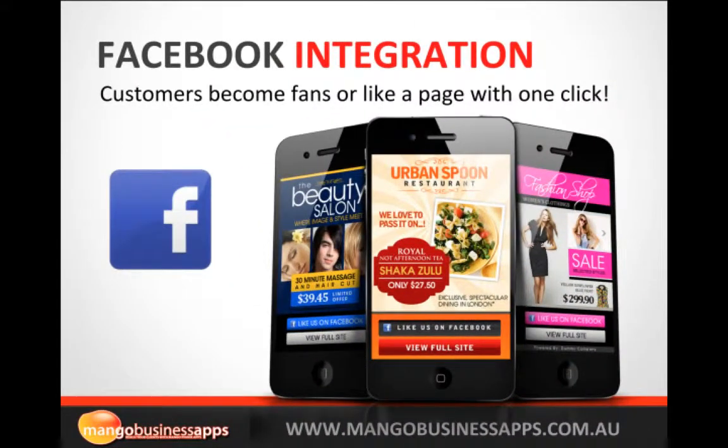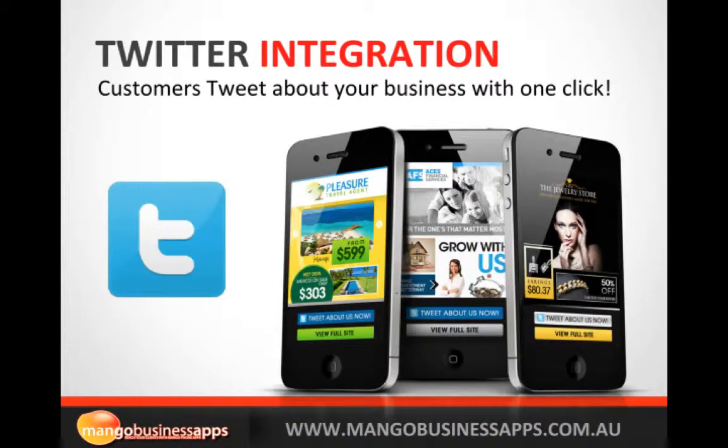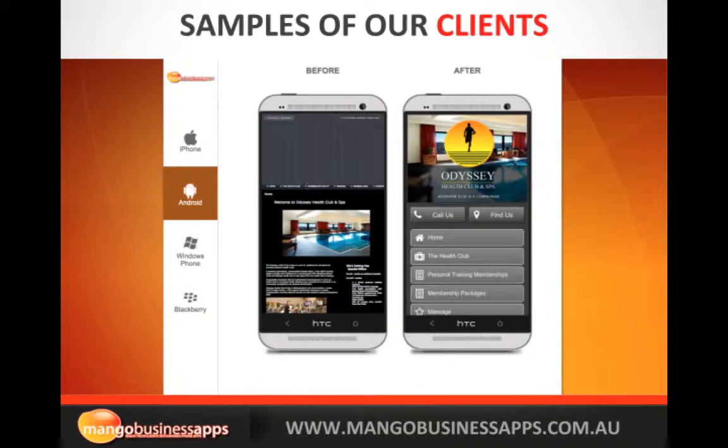Facebook integration — in one click your customers can click like and join your fan page. Twitter integration as well, so you've got all these great social media tools right at your fingertips. YouTube integration too — video is a very powerful way to promote your business, and it's all about how you present that and the ease of use. Having a mobile website really brings it all together.